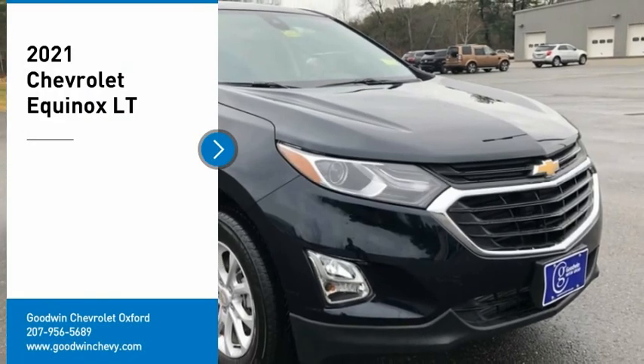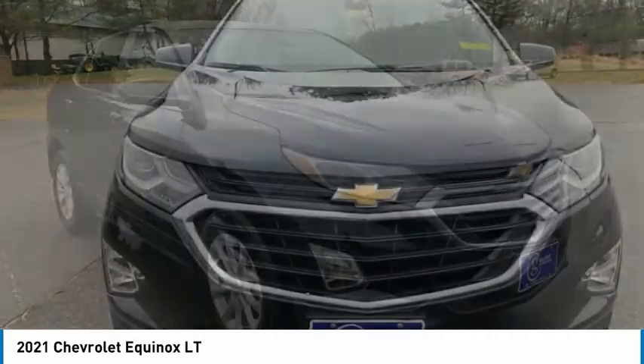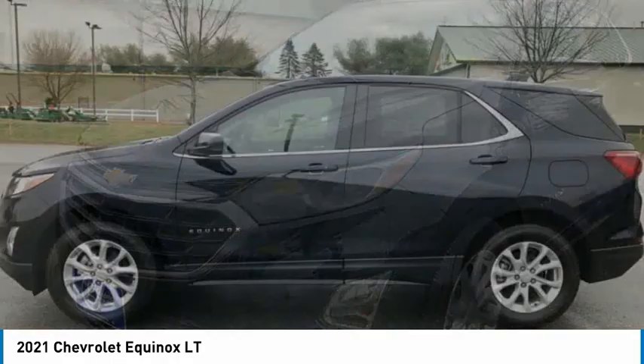You are going to love the 2021 Equinox. Fuel efficiency, safety, and value equals the Chevy Equinox. Here are some of this vehicle's great options.